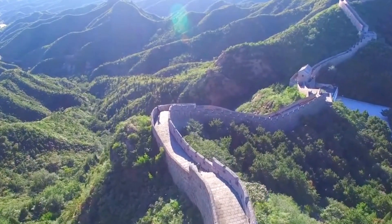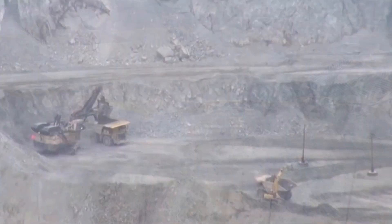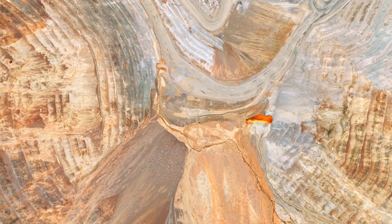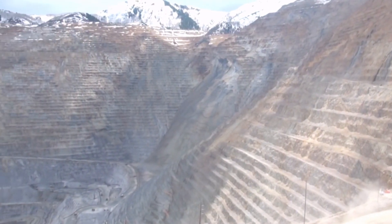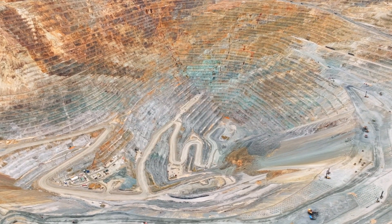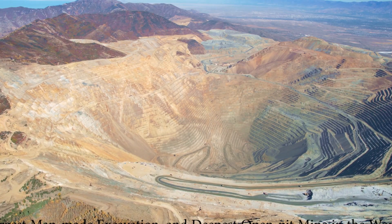Shifting from ancient architectural feats to a modern marvel of engineering, the Bingham Canyon Mine, also known as the Kennecott Copper Mine, stands out. Located in the Ochre Mountains southwest of Salt Lake City, Utah, this mine has been an industrial beacon since its inception in 1863. Enos Andrew Wall first developed it in 1898, forming the Boston Consolidated Mining Company. The mine's landscape changed dramatically in 1910 when the Kennecott Copper Corporation acquired it, marking the start of large-scale operations that continue today.